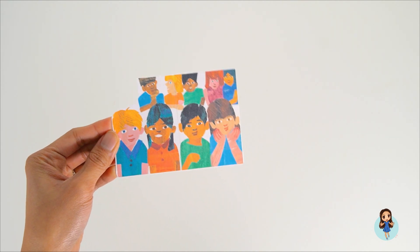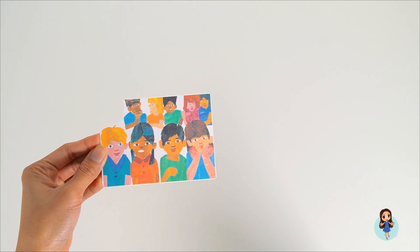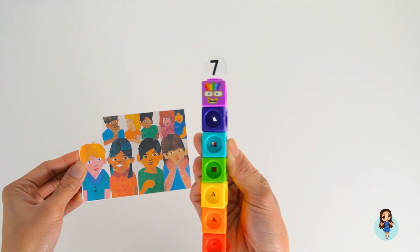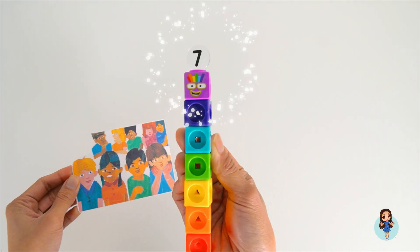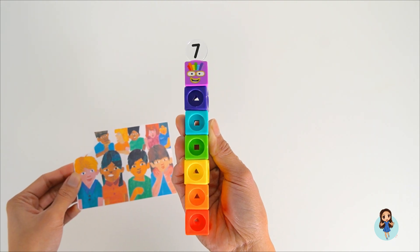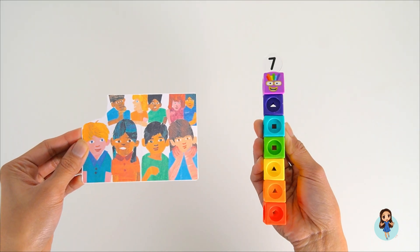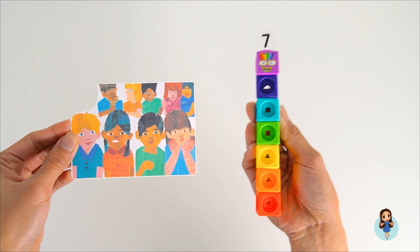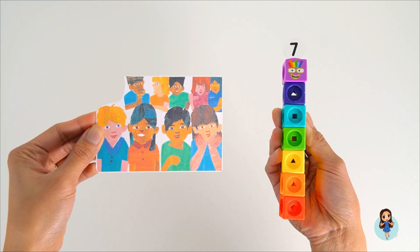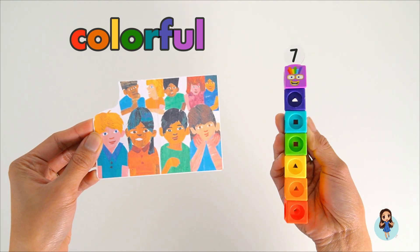Children, children, what do you see? We see Number Block. What number is this? Number Block Seven — yes, it's the number seven! The children and Number Block Seven are both colorful. Colorful means there are many colors.